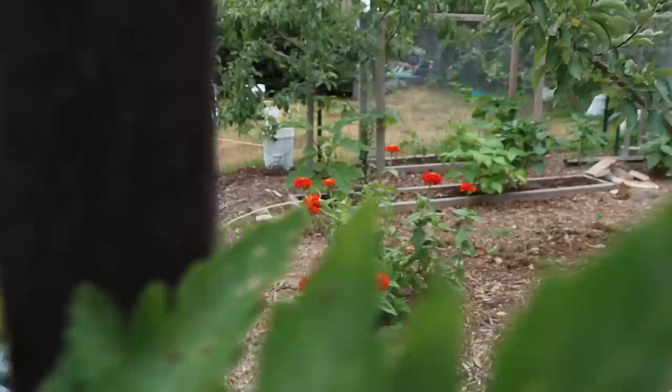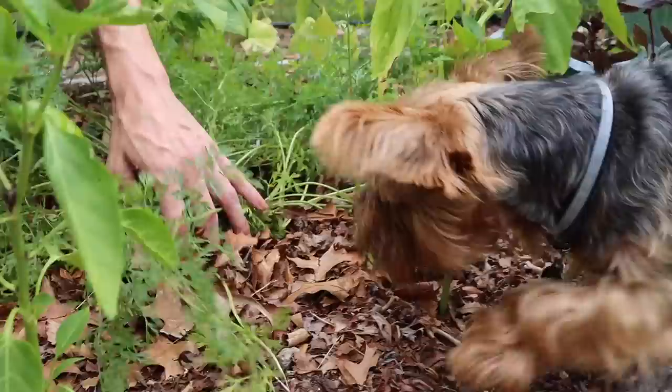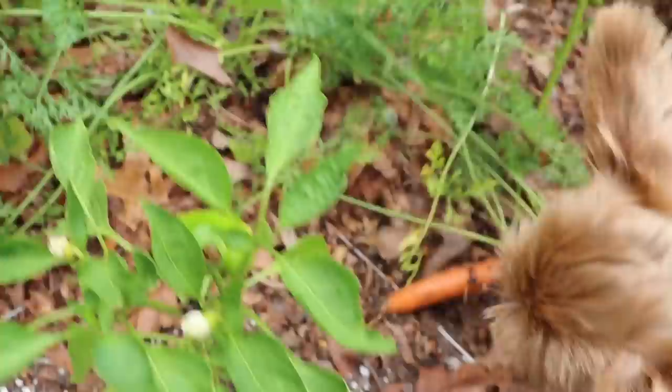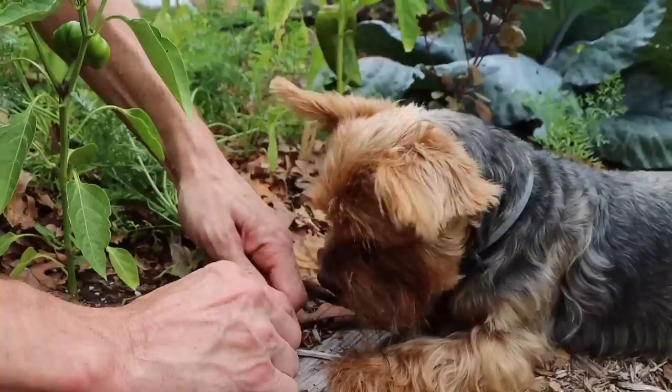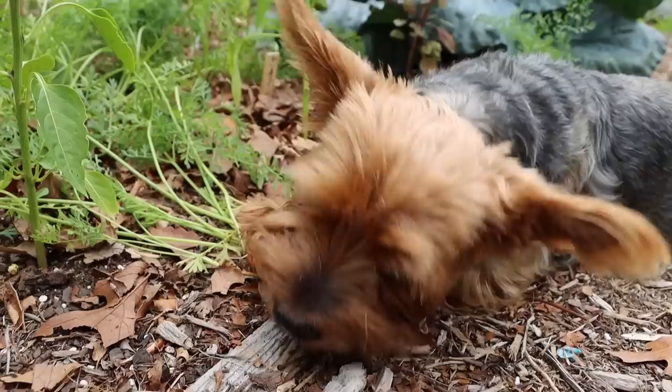I want to grab a couple of these cabbages because they're just huge. Before I do that I need to find my pruners. Actually, before we grab the cabbages, let's get Tuck some carrots. I know I've got some carrots in here. Let's check these ones out — Tuck, what do you think, boy? Smell the carrots in here? Let's let him find one of his own — right there, he's found it. Let's let him take it out. The boss harvests his own carrots! Looks like a nice one — let me give it a quick wipe, snap off the end, and let him go to town.